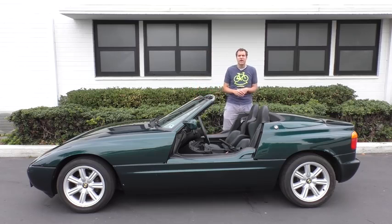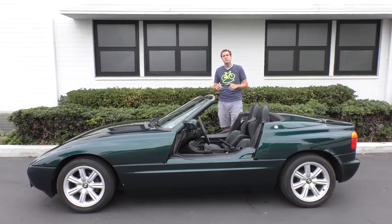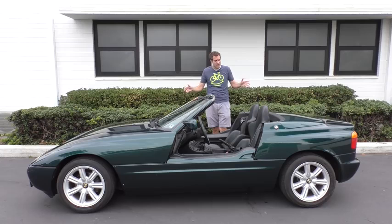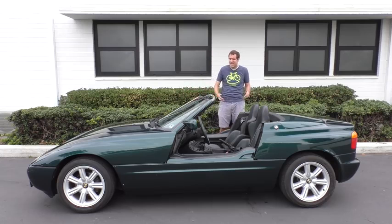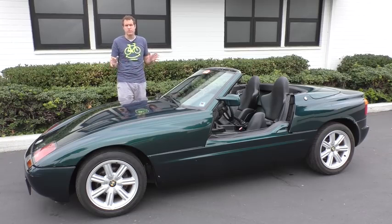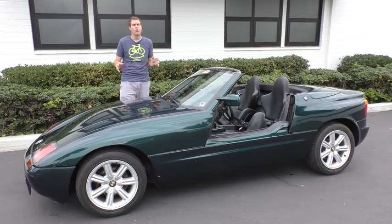I strongly suspect the reason it's so rare is because of the price tag. Back when this car was new in 1990, it cost more than a BMW 7 Series. It cost as much as a new Porsche 911 — the equivalent of around $100,000 in today's money — even though it was based on the BMW 3 Series and used the same engine from the 3 Series of its time. One major reason why you may have never heard of the Z1 if you live in North America is that BMW never sold this car in the United States or in Canada.